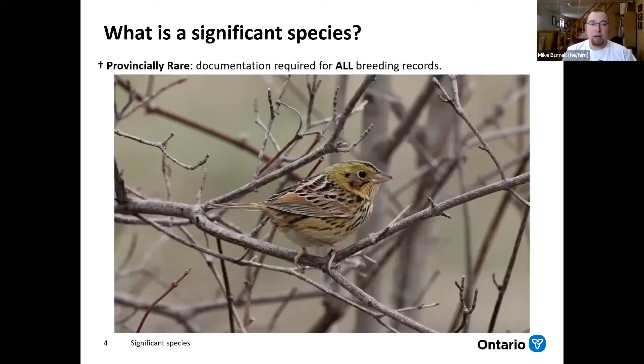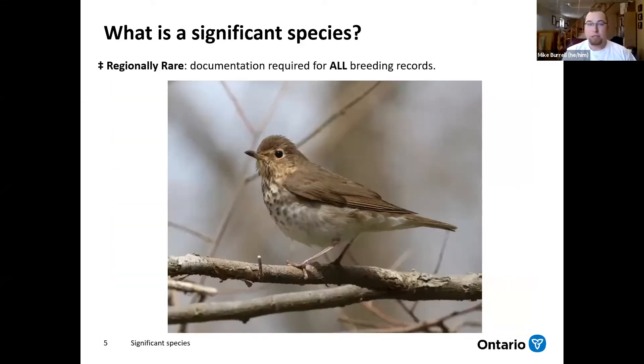The provincially rare species are the super rare things — things like endangered species, like the Henslow's sparrow. For these records, you're going to get asked to provide details for any breeding evidence at any level. For regionally rare species, these vary depending on what region you're reporting your data in. Something like a Swainson's thrush pictured here — in certain parts of the province this would not be flagged as regionally rare, but if you recorded a breeding Swainson's thrush in, say, southwestern Ontario, it would be flagged as regionally rare, in which case you're asked for any record with any breeding evidence.